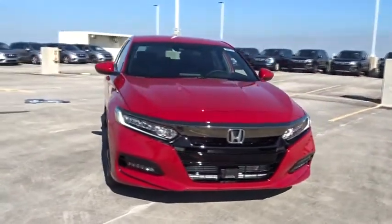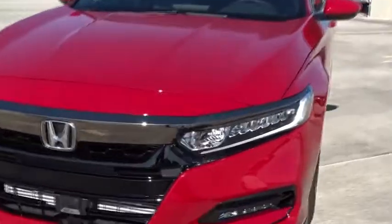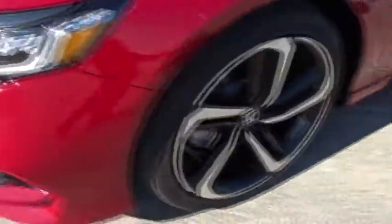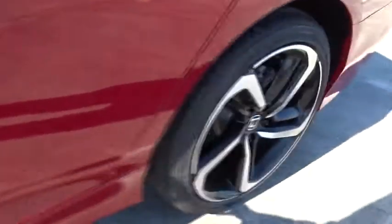Tachometer, daytime running lights, speed proportional power steering, head-up display, power mirrors, remote window operation, rear spoiler, adaptive cruise control, four-piece floor mat set.